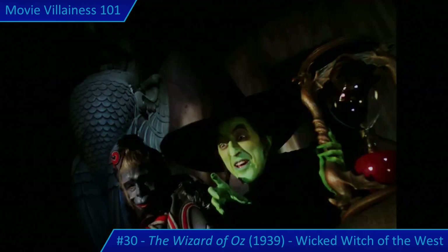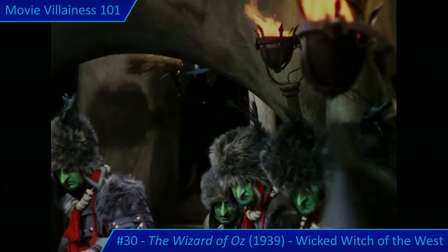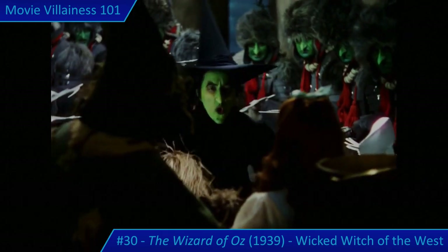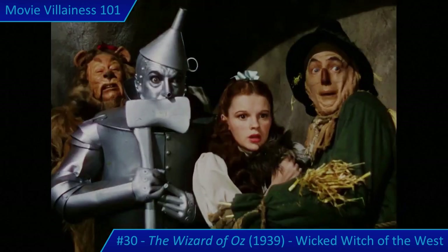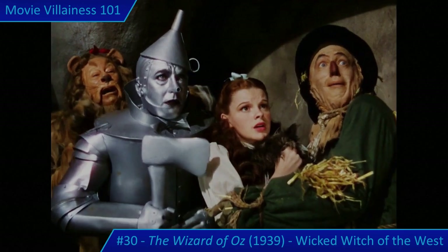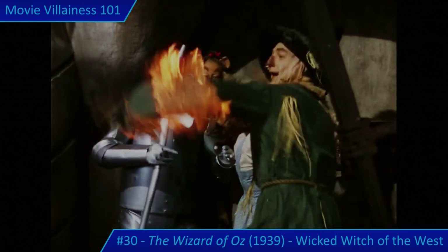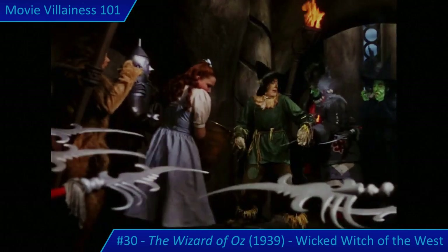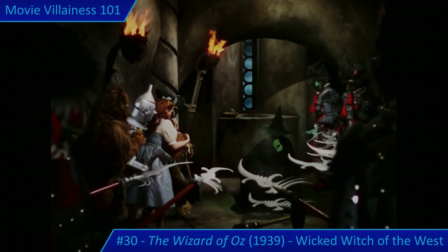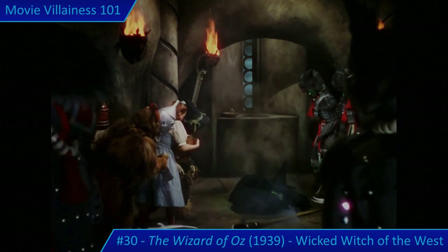It's a good thing Toto escapes and brings the rescue party, though the Wicked Witch and her monkeys try to prevent them escaping. After a chase through the castle, the Wicked Witch confronts Dorothy and the companions. When Dorothy accidentally splashes her with water, it turns out water is not so harmless to Wicked Witches: 'Who would have thought a good little girl like you could destroy my beautiful wickedness?' The witch melts away, screaming: 'I'm going! What a world!'